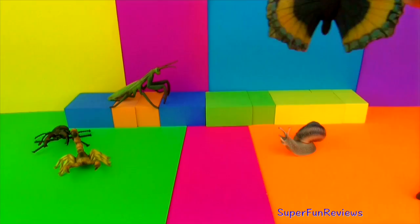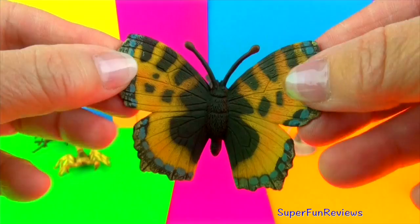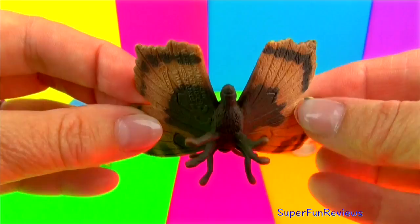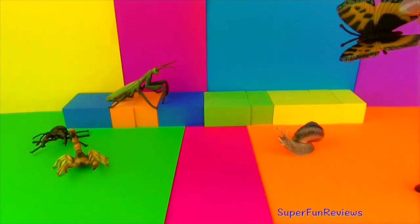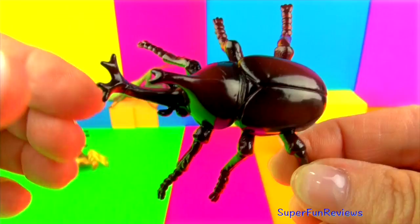This is a tortoiseshell butterfly. It's a medium-sized butterfly that is mainly a reddish-orange colour with black and yellow markings on the fore wings as well as a ring of blue spots around the edge of the wings. It is found in temperate climates wherever the common nettle grows, which their larvae feed on. Nectar is one of the main sources of food. The small tortoiseshell butterfly prefers flowers that are violet and red in colour.